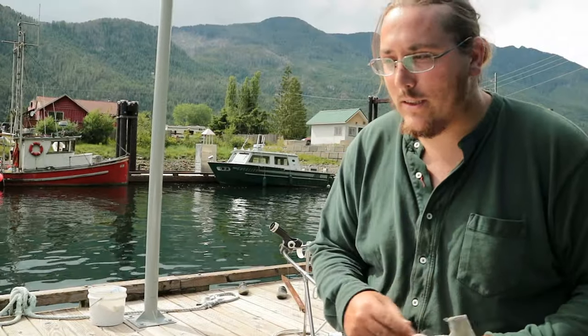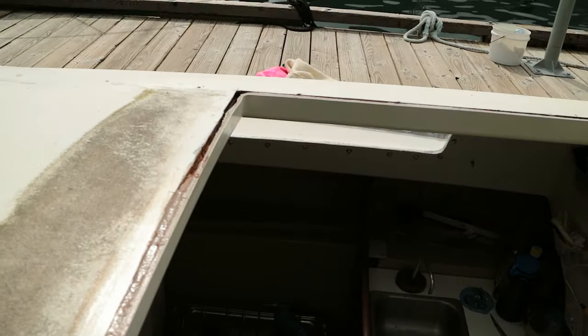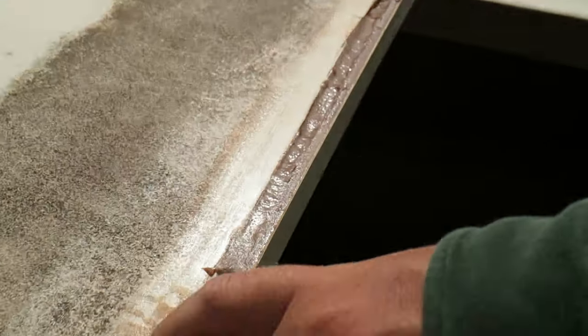We had some leftover epoxy, so we started filling in — because there's a lot to fill in here. There's plenty — tons and tons of room to fill in with epoxy.